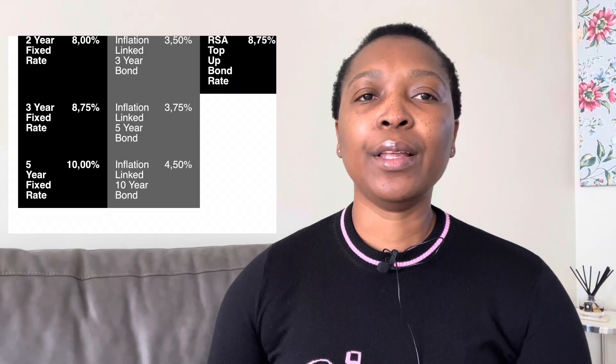Once you have 1,000 rand, you are able to apply to move your money to a bond with a higher interest rate — usually a longer-term bond such as the five-year fixed-term bond, which currently earns 10% interest. So if you don't want to earn 8.75%, you can move it to the 10% bond. The condition is that you must leave a balance of 250 rand in the top-up bond.